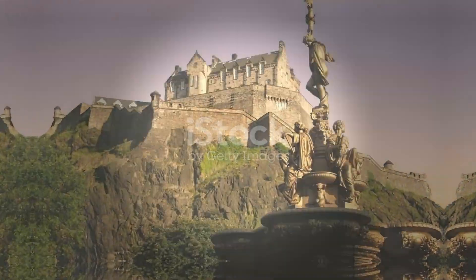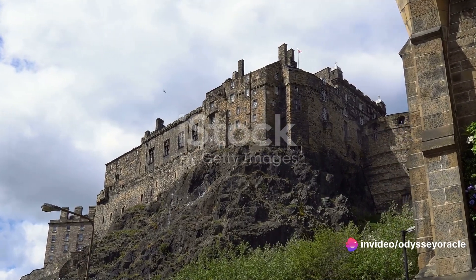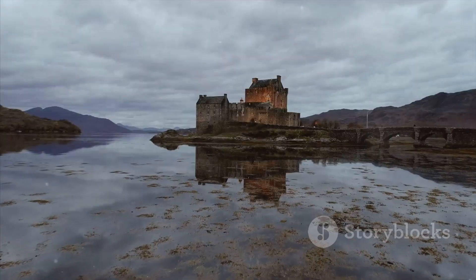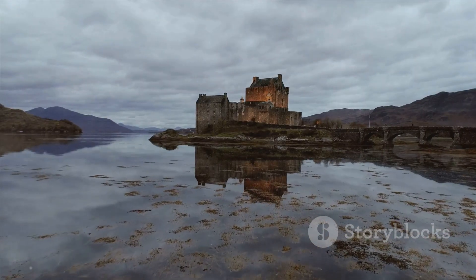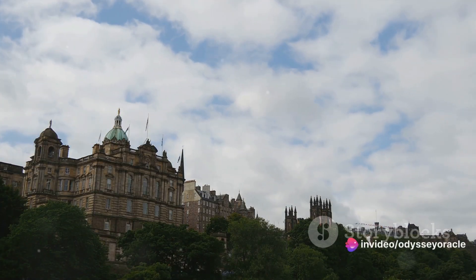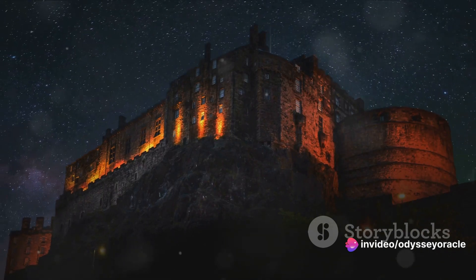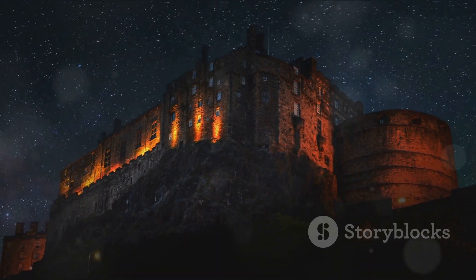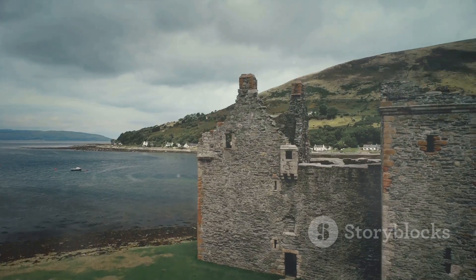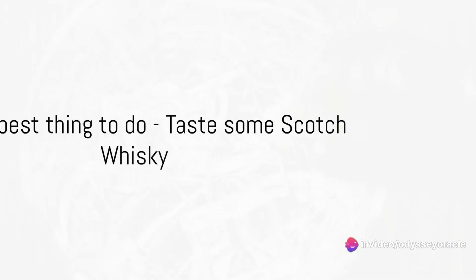Number four on our list is the iconic Edinburgh Castle. Towering over the city, this hilltop fortress is drenched in history — having stood since the 12th century, it's a symbol of Scotland's turbulent past. Here you can traverse time, from the Stone of Destiny to the Honours of Scotland. The castle's majesty is not only in its storied walls but also in its panoramic views of Edinburgh.